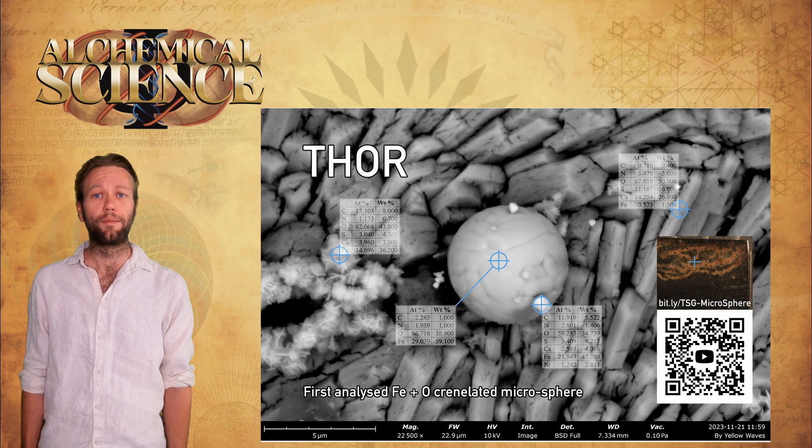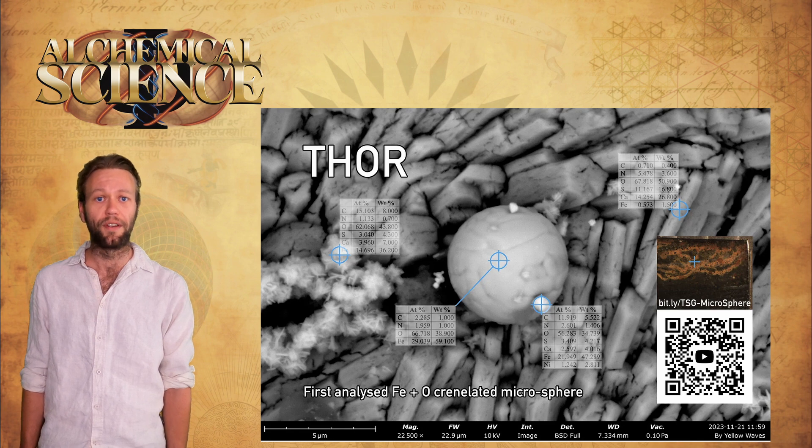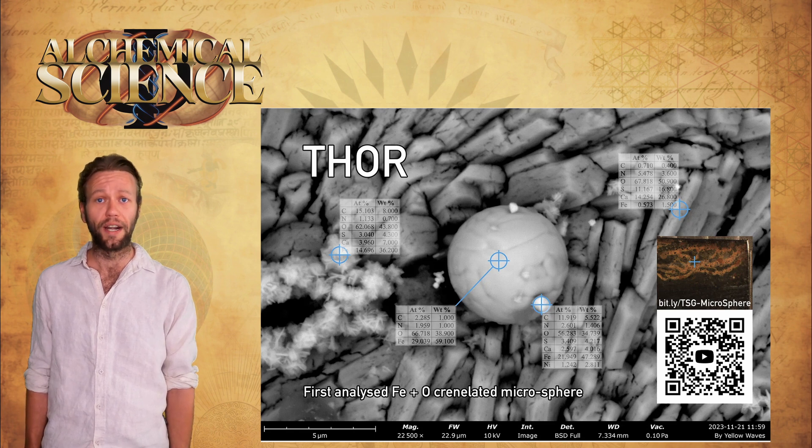Bob is one of the few experts in the field of ball-lightning or plasmoids that operates in the open source domain. He's therefore one of the few people that can make sense of what we can observe under the SEM — the scanning electron microscope — and correlate the findings with the results of previous experiments involving plasmoids to see if there's consistency. So we're very grateful to Bob for publishing his findings openly and even providing the full-length footage of his sessions looking at the sample live under the SEM.